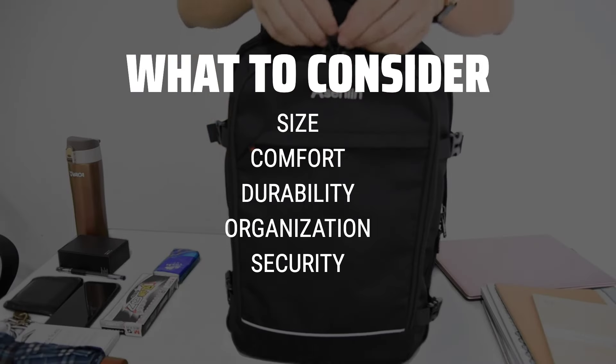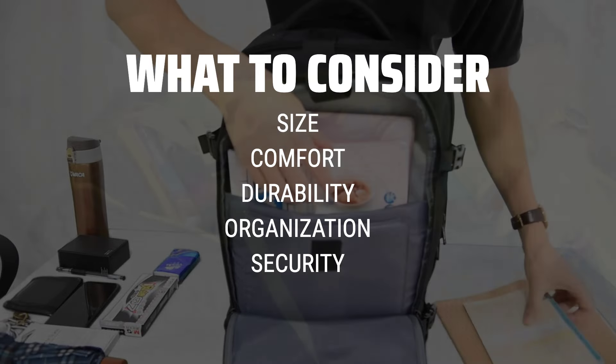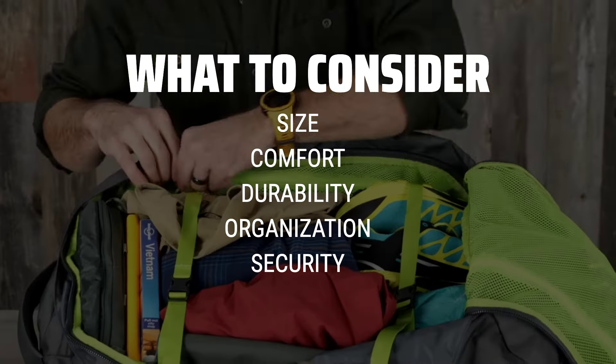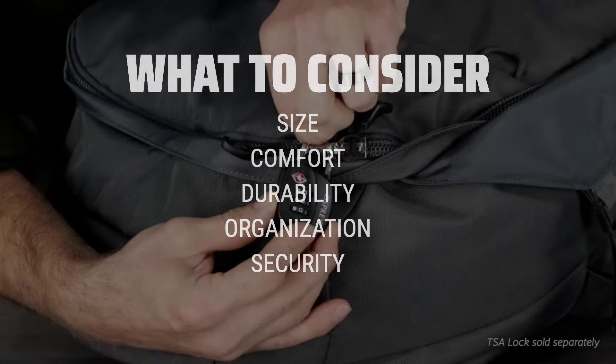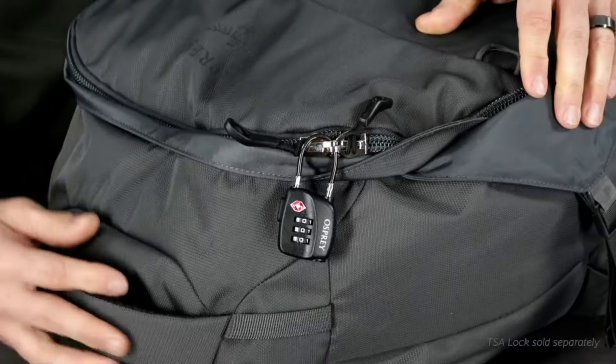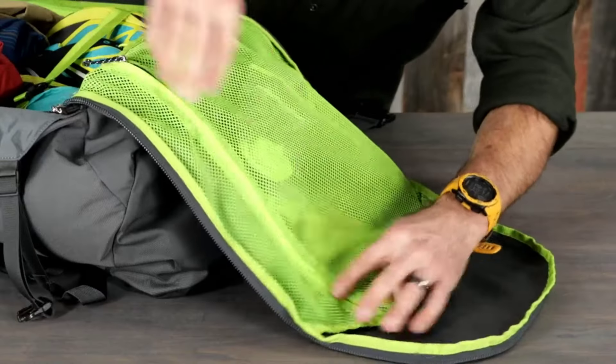Size is crucial as you want to ensure it meets airline carry-on requirements, while comfort is essential for long hours of wear. Durability will determine how well the backpack holds up to the elements, and organization features will help keep your belongings in order. Lastly, security features such as lockable zippers and RFID pockets can provide peace of mind while traveling.